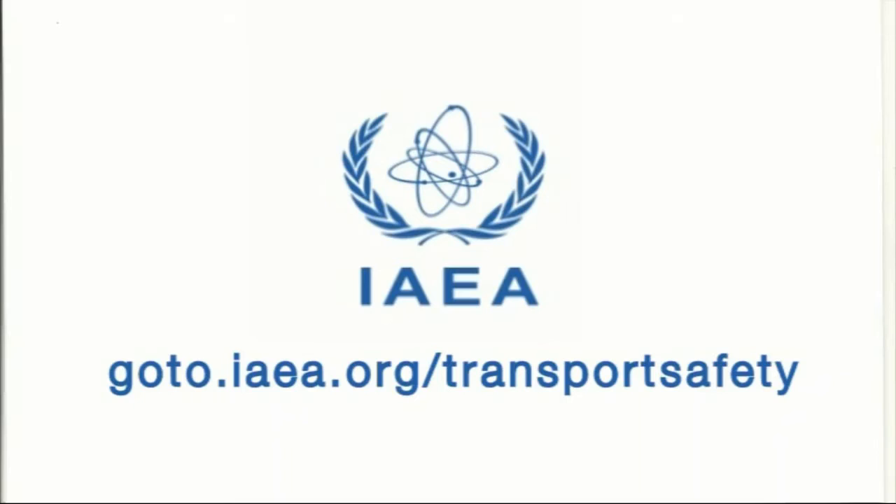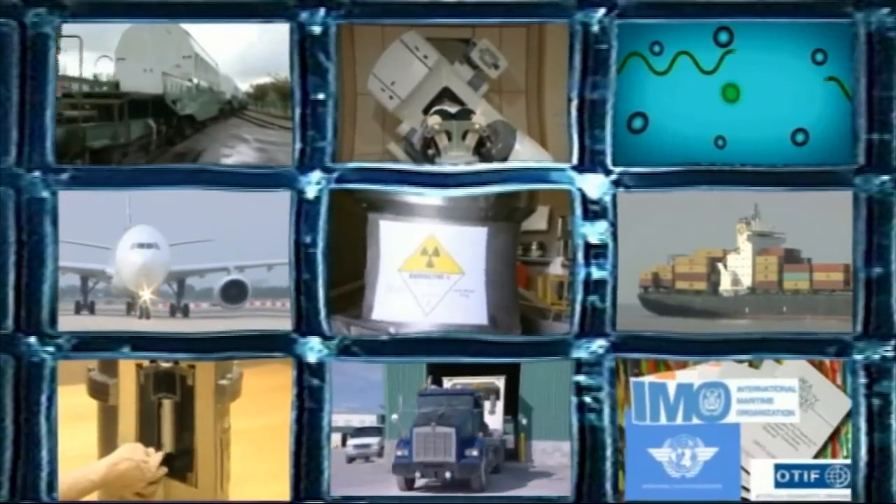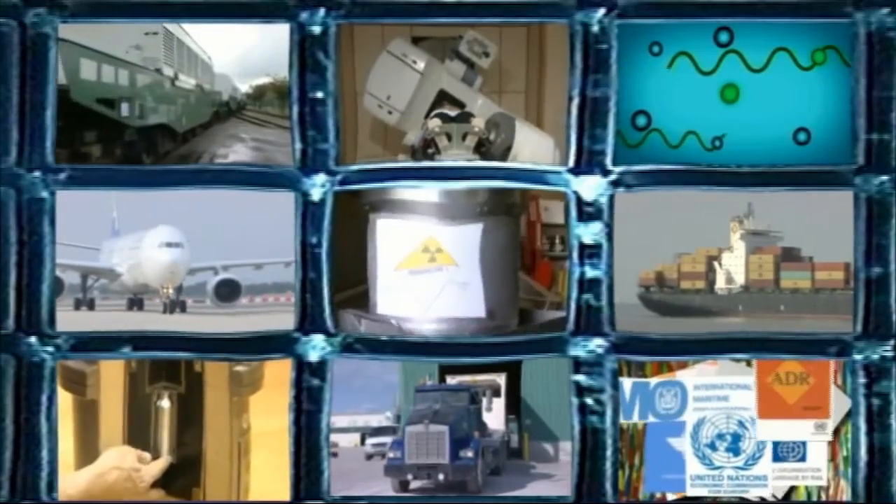To find out more about the safe transport of radioactive material, visit our website at goto.iaea.org/transportsafety. It's also worth looking at the nine companion films in this series. Together, they're a great introduction to the hows, whys and wherefores of the transport of these vital goods.